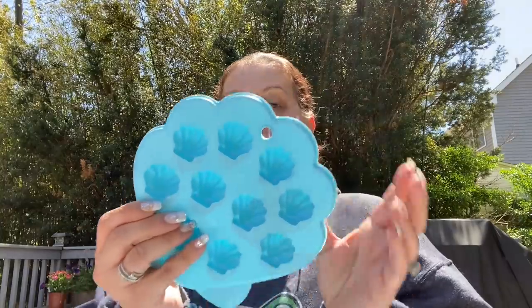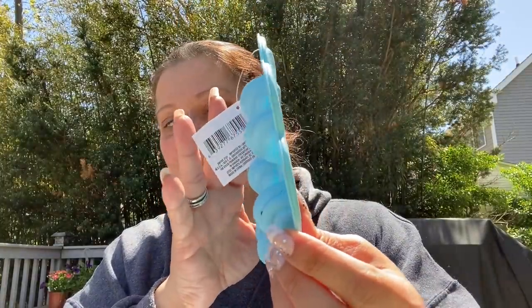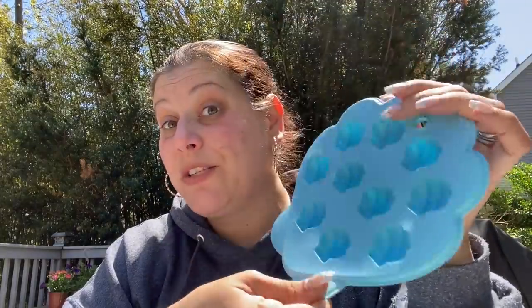Then I saw my friend Lee over at Lee's Home show this — go check her out, tell her Theoni sent you. This is the ice cube tray — I don't use them for ice, I use them for chocolate. These are little scallop shells and they're pretty deep, so I thought they'd be really nice for molding chocolate. I got one of those.